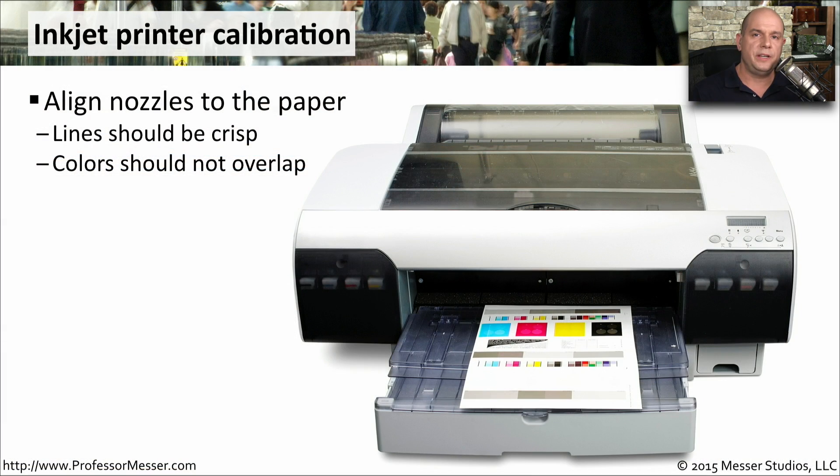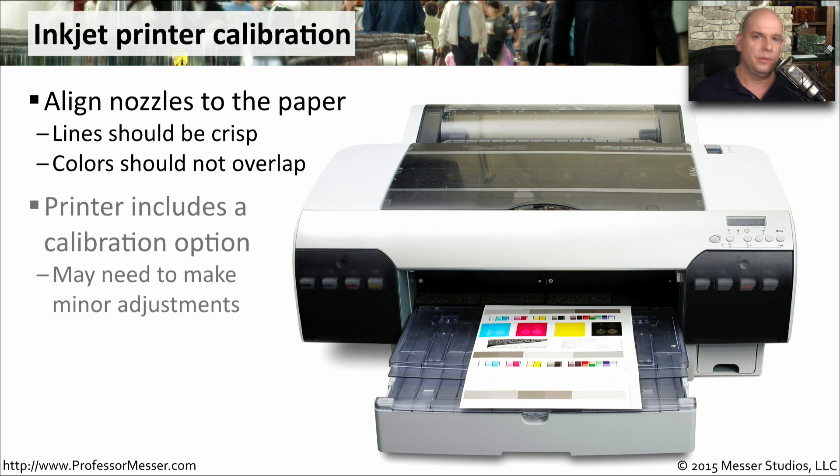We have four different ink cartridges inside our inkjet printers, and there may be four different printheads associated with those. Occasionally, we may need to perform an inkjet printer calibration. This aligns those very small nozzles to the paper and makes sure we get very crisp lines and that the color is not overlapping. The printer controls usually have a calibration option — you can press a button and have it run an automated calibration that outputs a sheet of paper you can use to compare the calibration results.